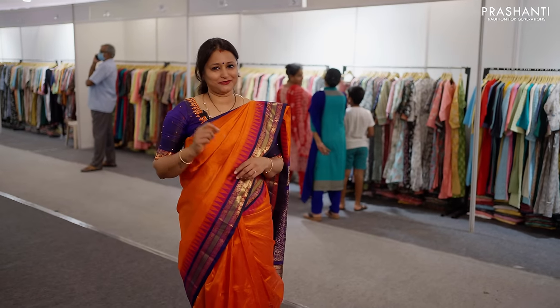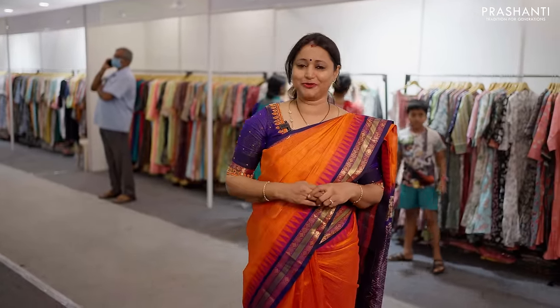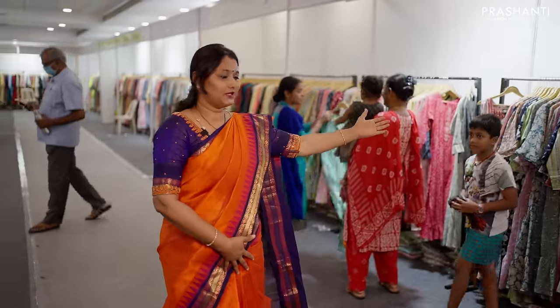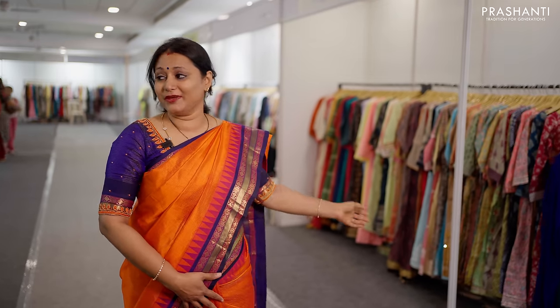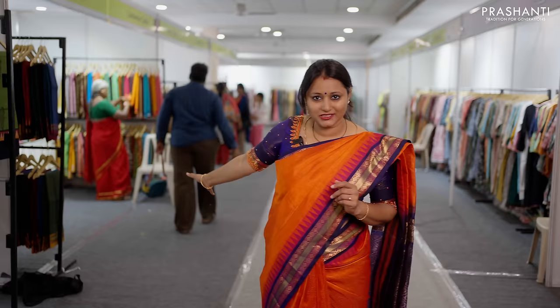We have 3 full floors of stock. On the ground floor, we have Marchi, Bijewal, Vetri and Cotton Sarees. Starting here, once you get into the hall, you can see our wide range of Marchi and our exclusive collection of ready-mades. And on the right side, we have a complete range of cotton saree collections.